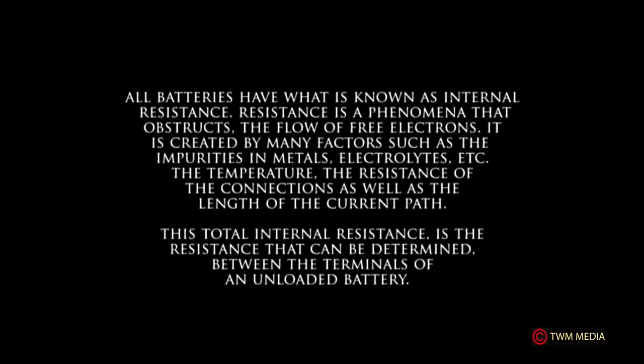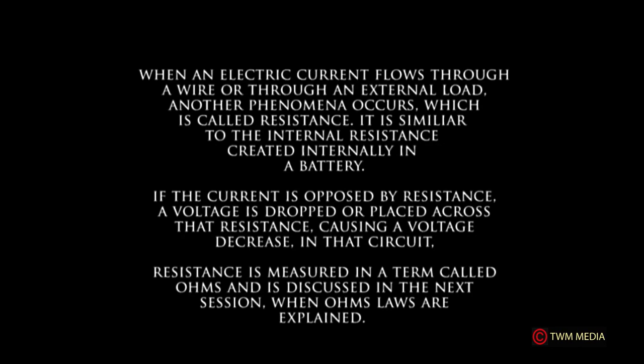All batteries have what is known as internal resistance. Resistance is a phenomenon that obstructs the flow of free electrons, created by many factors such as impurities in metals and electrolytes, temperature, resistance of connections, and the current path. The total internal resistance can be determined between the terminals of an unloaded battery.